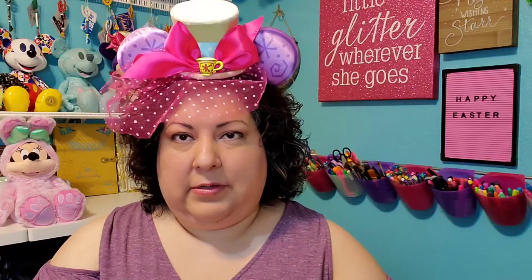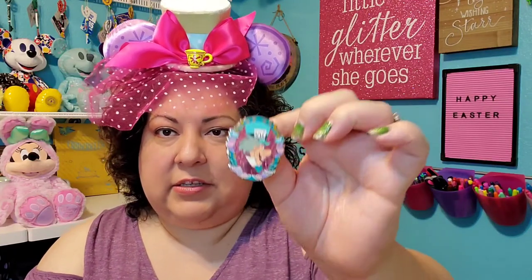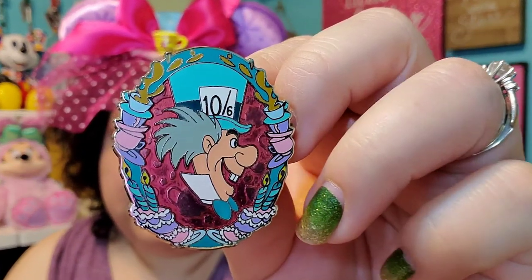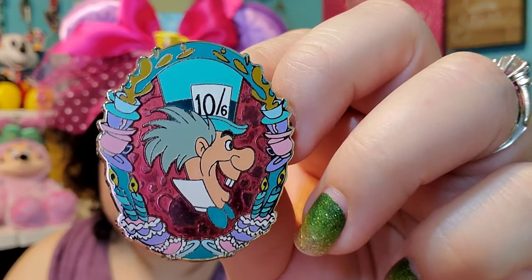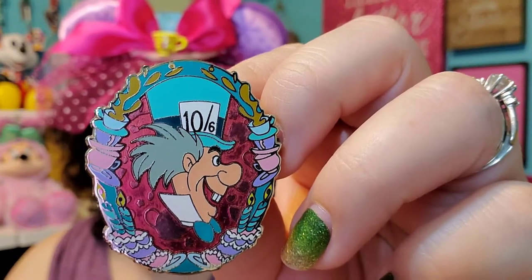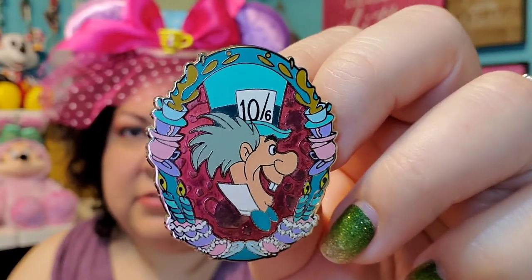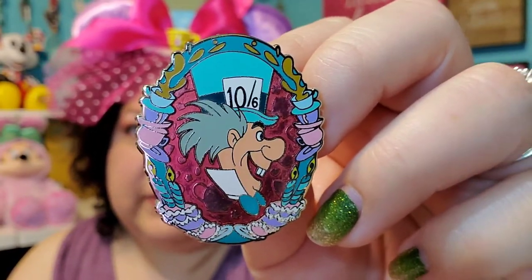Number six, pastels — show a light colored pin. I think this kind of looks Easter-y. It's not really an Easter pin, but the Mad Hatter here with all his teacups and unbirthday cakes just looks kind of Easter-y to me with all the pastels. And I think it's a really pretty pin.